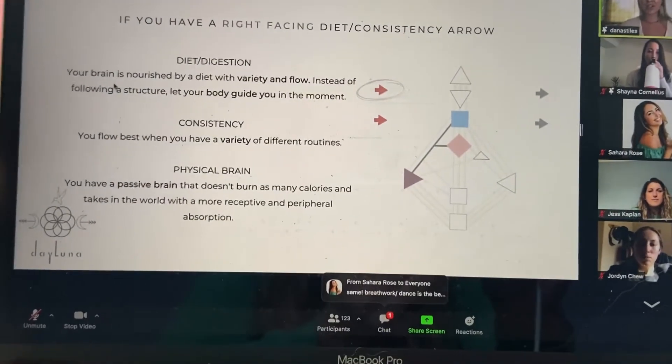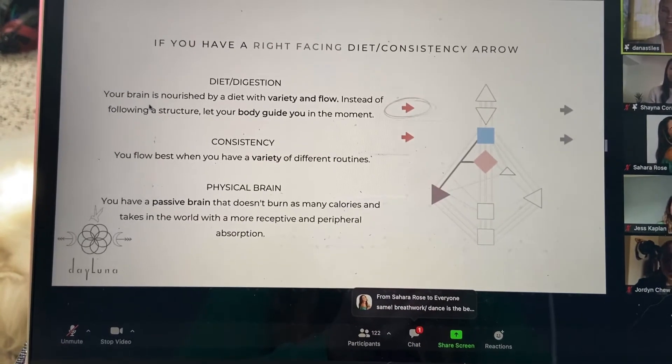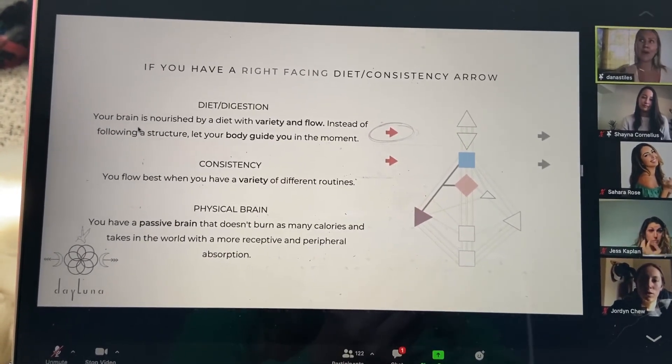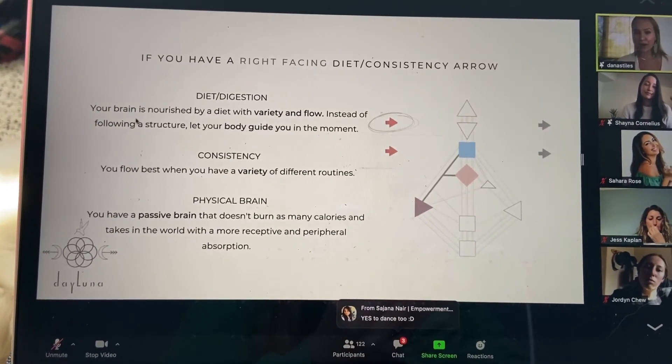I'm part of Sahara Rose's Goddess School and there's a human design circle starting right now, so I'm running inside to join. I'm really interested in human design. Here's a snippet: your brain is nourished best by a diet that has variety and flow — the exact opposite of following a rigid structure where you eat the same thing at the same time every morning. It's more about letting your body guide you and being in tune with whatever your body is saying.